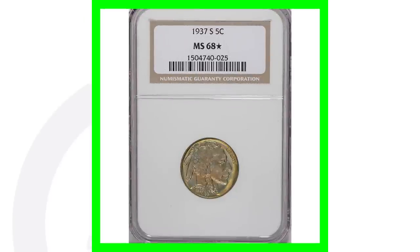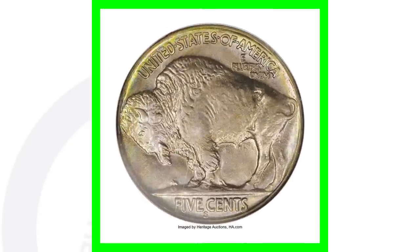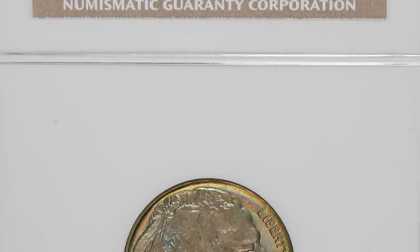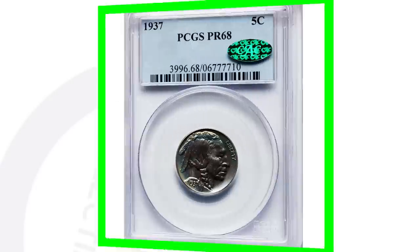Here is a 1937-S with some really nice toning, graded at Mint State 68 — an even higher grade. It doesn't have any errors, but this coin is super valuable. This buffalo nickel sold for over $29,000. Keep in mind, if your buffalo nickel is worn down or scratched up, it's going to have a lower grade and won't be worth nearly as much as one graded Mint State 65 or higher.